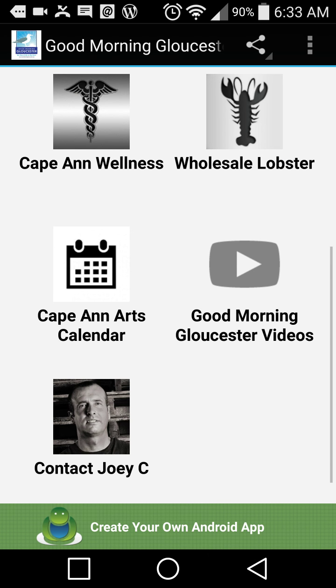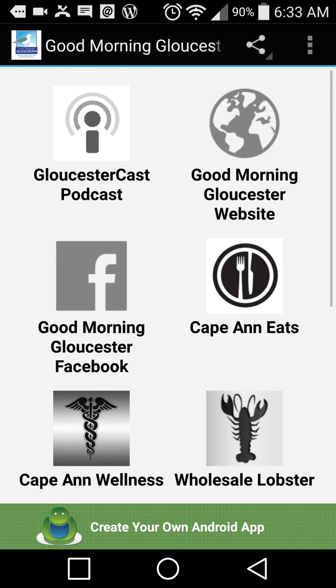Boom — my contact information right there. Cape Ann Wellness is also listed. So it's all right there for you. I hope you enjoy it. I'm giving it to you for free — just ask and I'll email it to you. Have a great day everybody.